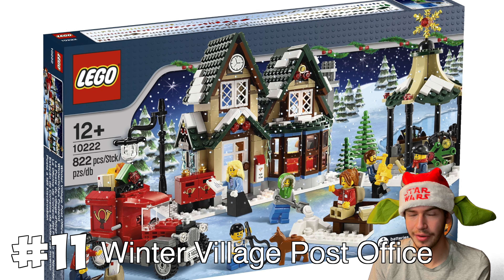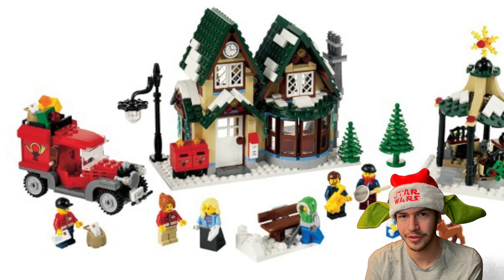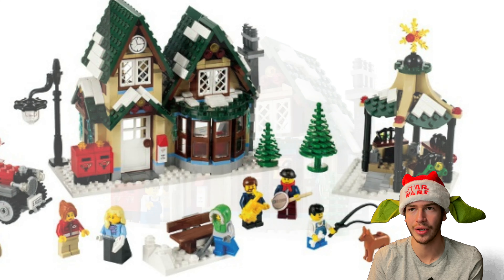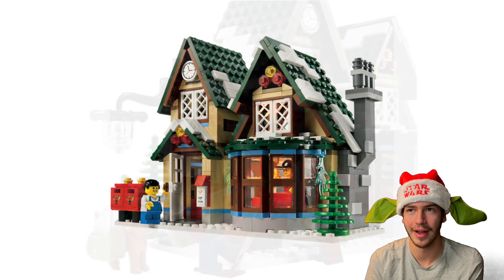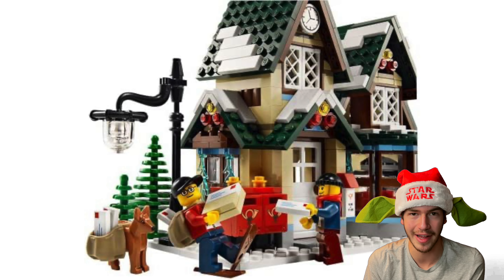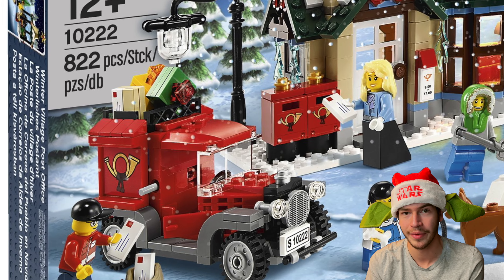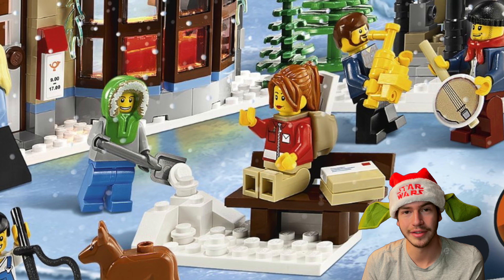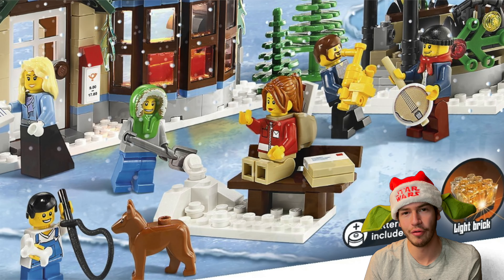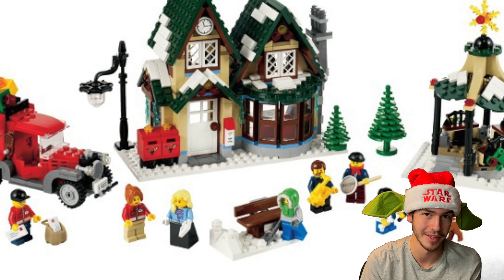At number 11, I decided to put the Winter Village Post Office. It has some pretty cool side builds, but the actual post office doesn't look super great to me. The interior is pretty lackluster. It does come with a mail truck as a side build, which is pretty cool, and a bench and some other things as well. But overall, I just don't think it's as good as some of the other sets on this list.